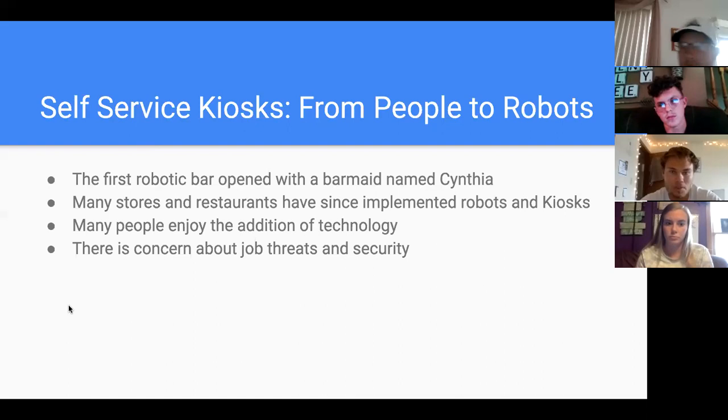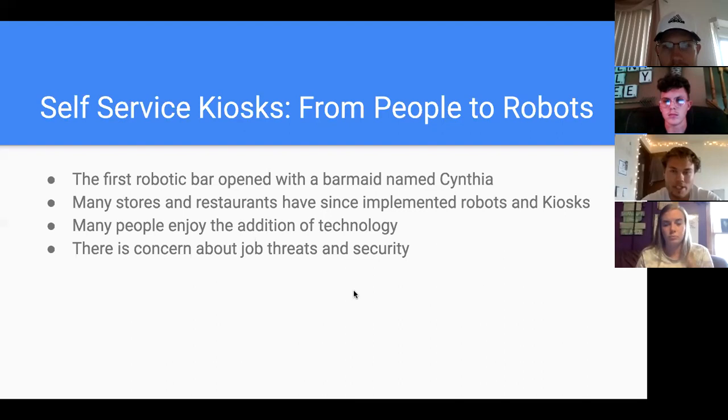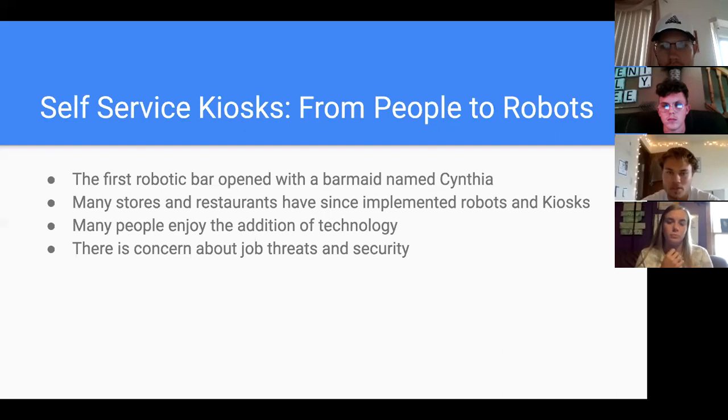Some benefits for consumers are that you can order what you want and have multiple people at the kiosk at once. The benefits for employees who are no longer taking orders is they can focus on the food and don't have to run back and forth from the register to the kitchen, creating a safer, more sanitary environment. There's been a mixed response about kiosks, but mostly positive. The only people really against them are lower-skill employees who fear their job will be taken, though sometimes they just have to take on new responsibilities and adjust to the technology.